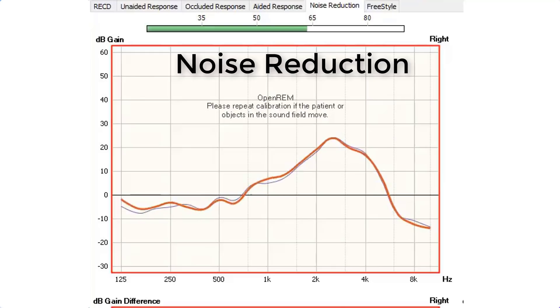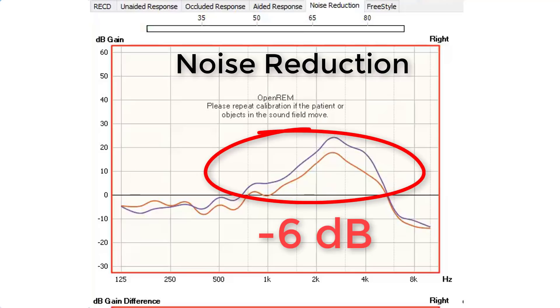Now let's look at the noise reduction capabilities of the Otofonix Elite. When we play noise from the loudspeaker, we want to see how much the solid red line drops from the solid purple line — the further it drops, the more noise reduction the devices have. When the test is over, it shows an average of about six decibels of noise reduction.